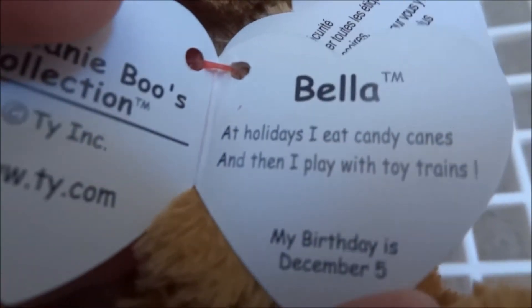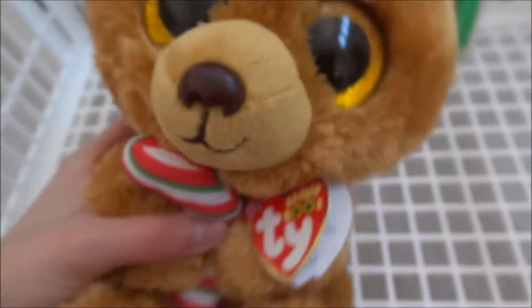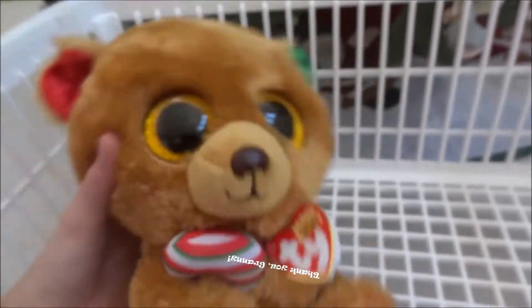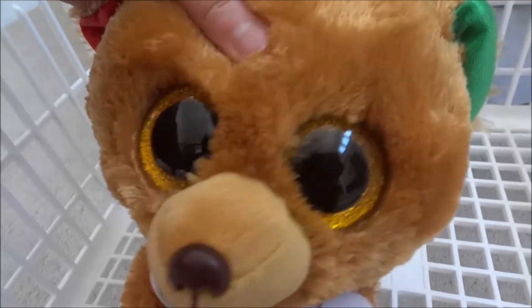Her tag says: Bella - at holidays I eat candy canes and then I play with toy trains. My birthday is December 5th. So I got this medium Bella from my grandma a couple of weeks ago for Christmas, and this is Beanie Boo 138.